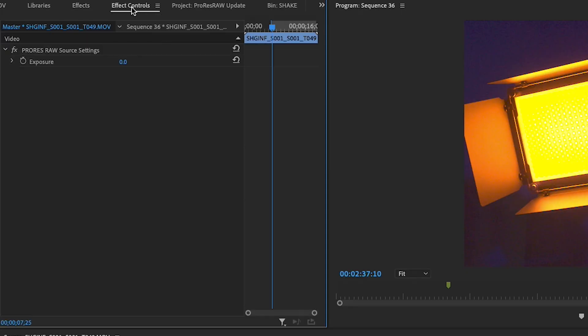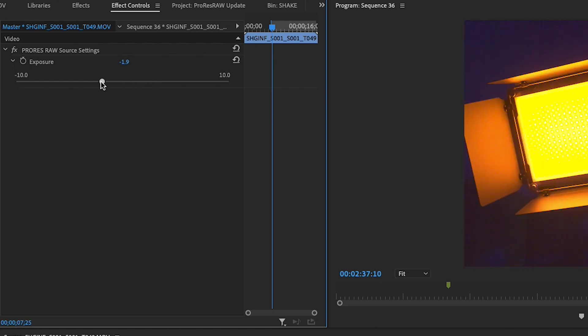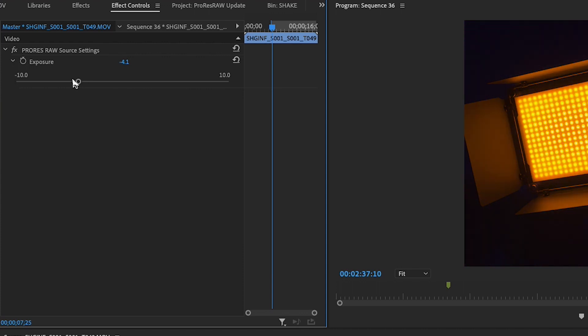And for number two, once you've imported your footage, you can now adjust your exposure in post. So let's say you incorrectly exposed your shot, or you were shooting in sunlight that increased or changed in a way that you weren't expecting or didn't have control over — now you have the ability to correct that exposure in post, meaning no unusable footage. It's all good, no worries.